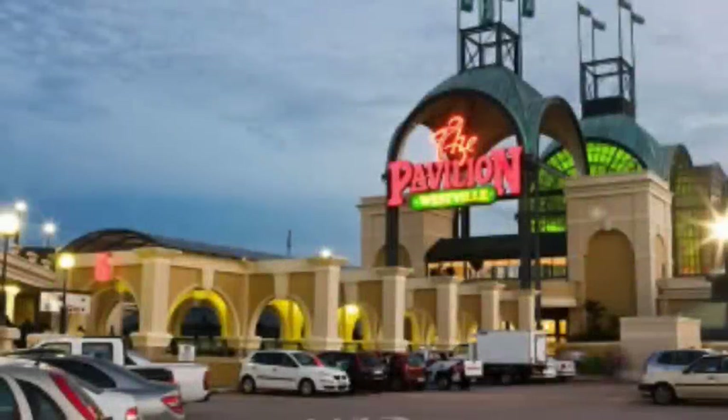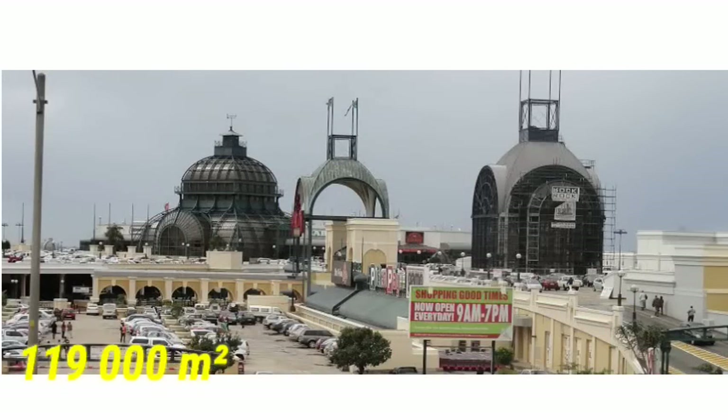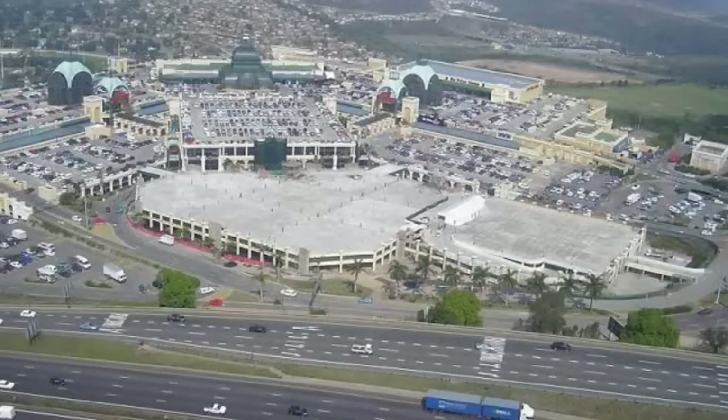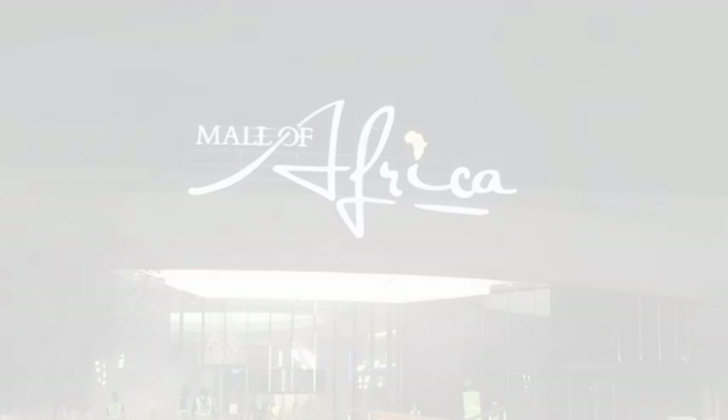Number 6: The Pavilion. The Pavilion Shopping Center is located in Westville, Durban. The mall sits on a land mass of 119,000 square meters and is filled with different stores, shops, and entertainment centers.